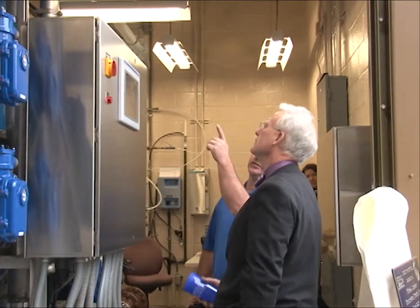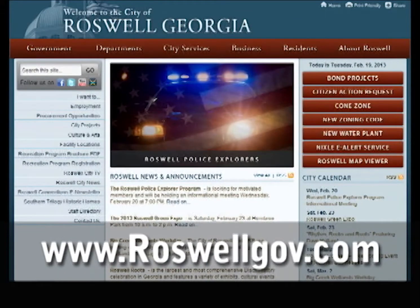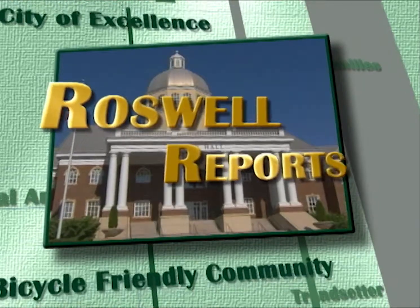For more information on the Roswell Water Utility, visit roswellgov.com and select the Environmental Public Works button under the Departments tab. For Roswell Reports, I'm Julie Breckbill.